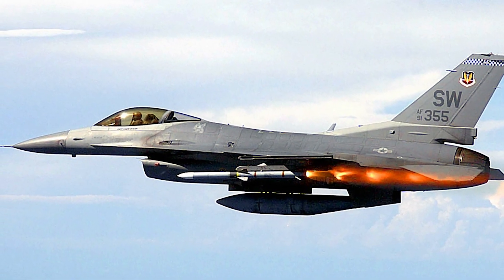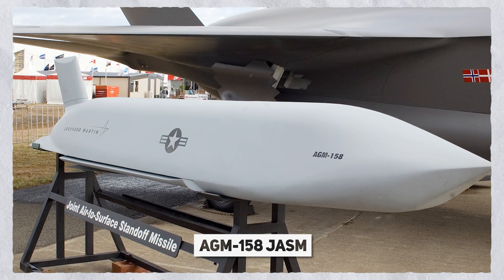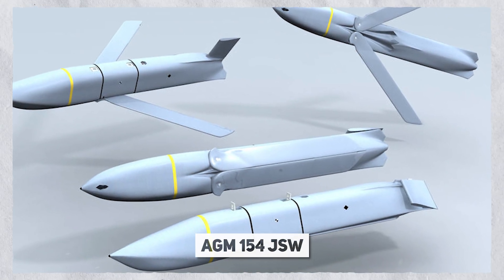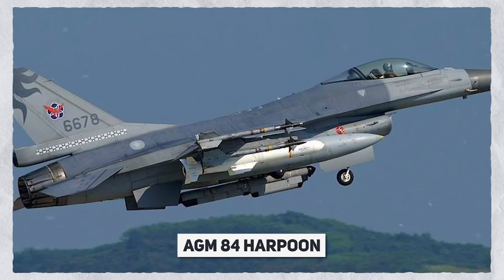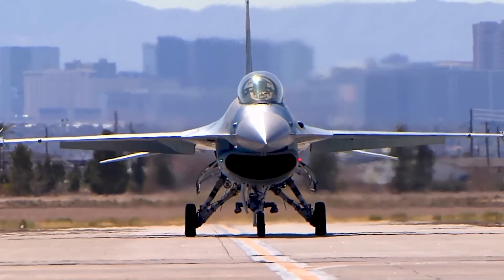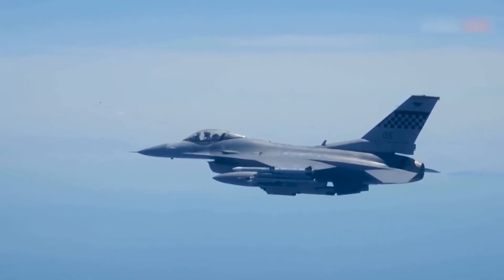The F-16's air-to-surface capabilities include a variety of payloads such as the AGM-65 Maverick, AGM-88 HARM, AGM-158 Joint Air-to-Surface Standoff Missile, and AGM-154 Joint Standoff Weapon. It can also be armed with anti-ship missiles such as the AGM-84 Harpoon and AGM-119 Penguin. In addition, the F-16 carries bomb classes including the CBU-87, CBU-89, and CBU-97, as well as general purpose bombs.